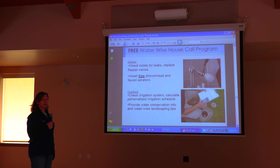We also have moisture meters. Our free Water Wise House Call Program has a technician who will check for leaks, replace flapper valves, and install free shower heads and faucet aerators. The technician will also go outdoors, help you read your meter and show you how to read it — it's an amazing tool. They'll check your irrigation system, calculate personalized irrigation schedules, and provide water conservation information and water-wise landscaping tips. It's a great service, and again, it's free.